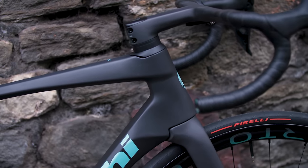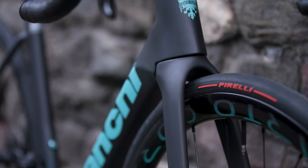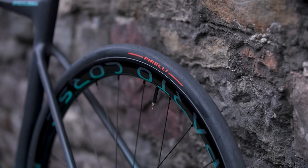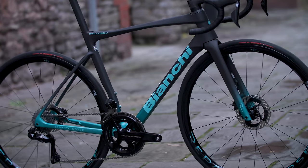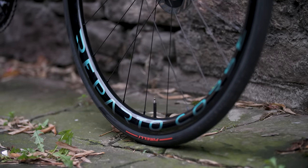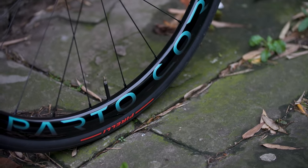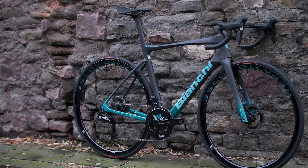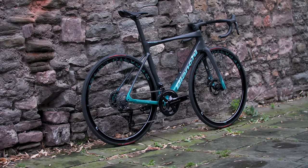The head tube area has been beefed up, while the back of the bike has been slimmed down, mimicking the approach that Specialized took with the Tarmac SL8. A one-piece front end comes in, and the Specialissima RC also has its own wheelset, with the Reparto Corsa 33R weighing a claimed 1380g. The rims are 33mm deep and 21mm wide internally. The tubeless-ready design is bang on current trends and is compatible with tyres up to 32mm wide. But what do you think of this race bike from Bianchi — a triumph of aero design or an insult to aesthetics? We're sure you'll have an opinion on this so let us know in the comments.